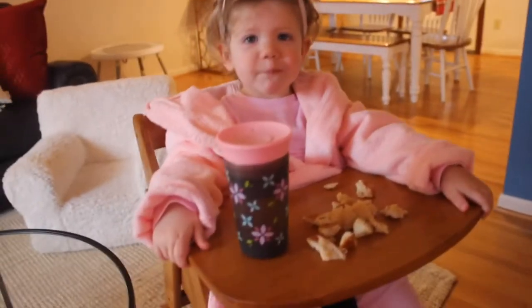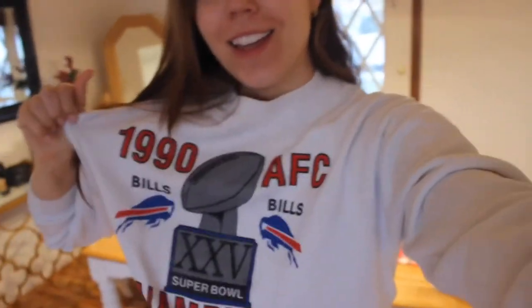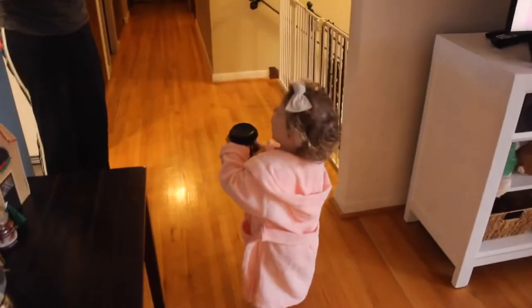So I got changed into my Bills sweatshirt. This is my Poppy's 1990 AFC Champions, and if any of you guys are local, you know the Bills just won the AFC East for the first time in 25 years. I wanted to wear this. I'm going to be hopping on a Zoom call with my manager for my part-time job that I have from home, as well as a couple other people from our department — they're big Bills fans, so I put this on. My mom's coming over to watch Summer. I'll check in with you guys later, probably when she's in her nap, to show you guys my false lash DIY. Cheers!